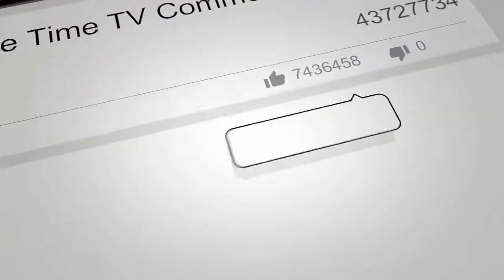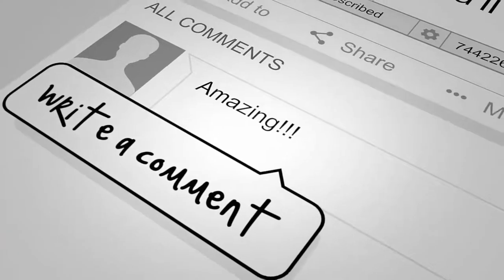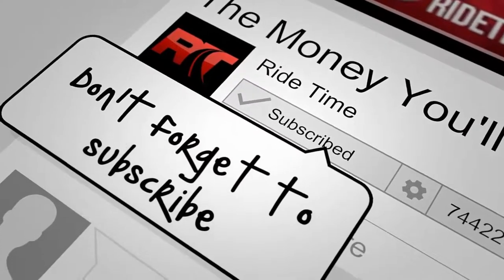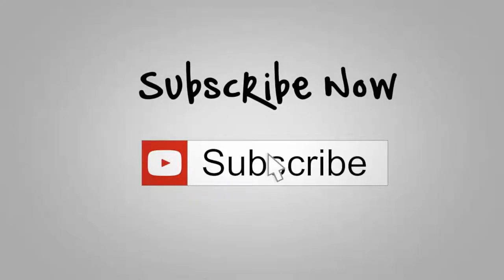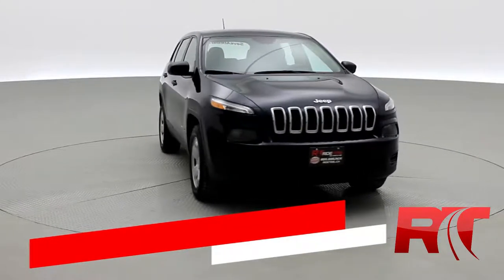If you enjoy our content, we'd love it if you could like this video. We'd also really enjoy it if you could leave us a comment, and don't forget to subscribe. Now, on to the vehicle. How's it going there, friends? And welcome to Ride Time.